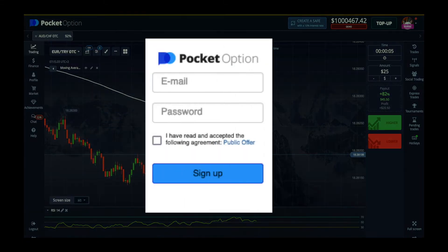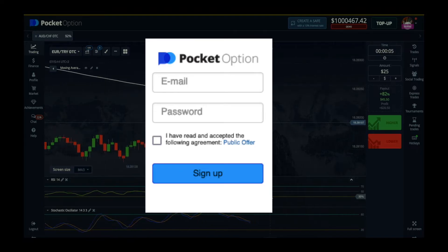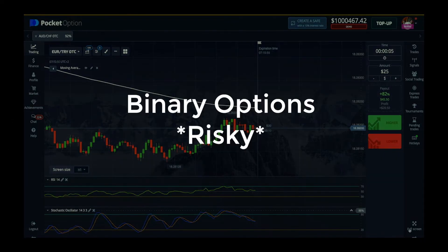Welcome back everyone to another video where I have consistently shared free tips on how to win trades using the binary option broker Pocket Option. I have shared strategies, where to hit your entries, and even telling you how to get your money back if you've racked up a lot of losses. And always remember that binary options are very risky, so take caution.